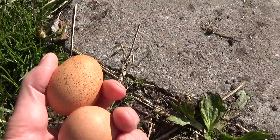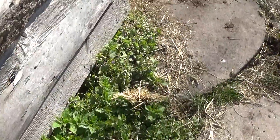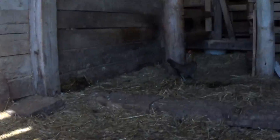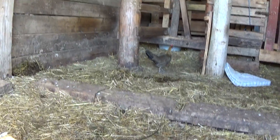But the bantams also lay quite small eggs. But this bantam we have - she was the mother of the ducks last year. She's actually lying right there. Oops, we scared her! There she is. We just scared her.